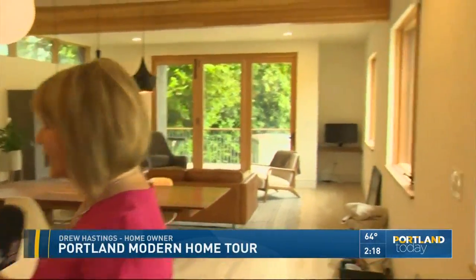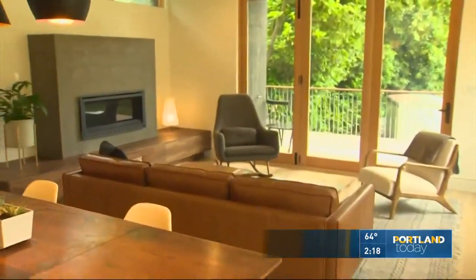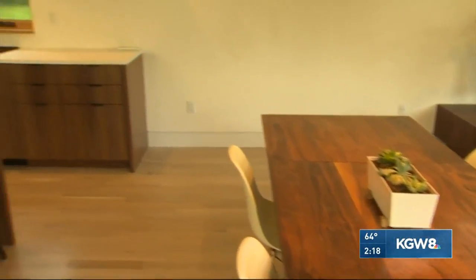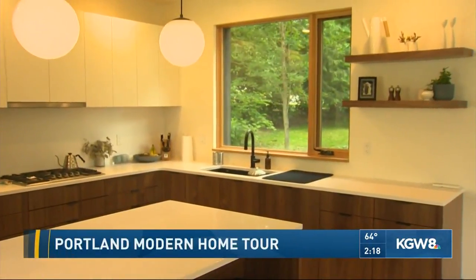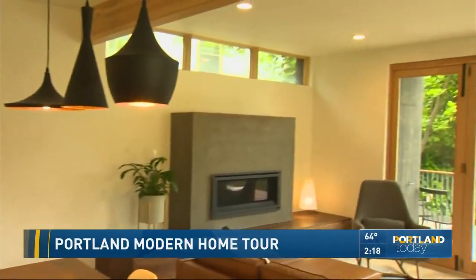We were sort of constrained by the site. The lot is a little bit smaller than your typical site in this area, so that forced us to do a smaller footprint, and we had to be efficient with our use of space. In this room we've combined living, dining, and kitchen into one zone, which is a departure from the older houses next door where each room was its own compartment. It's a new culture and a new architecture to fit it.